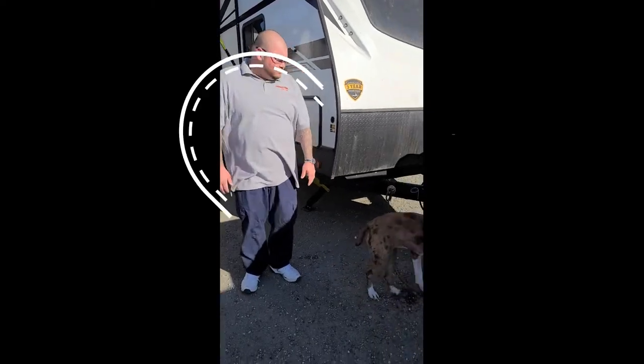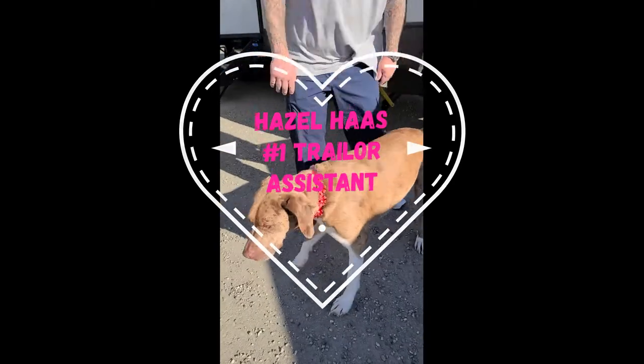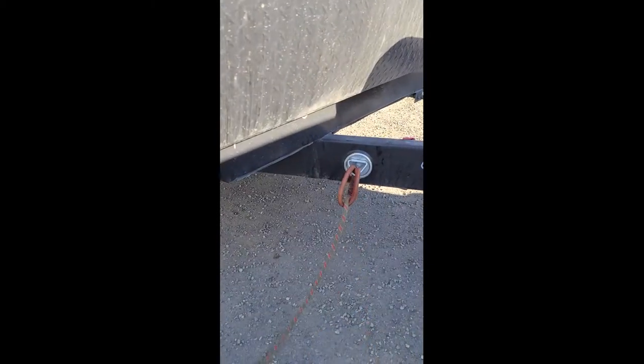I got my handy assistant right here, Hazel. She's the number one trailer dog in the world, guaranteed. This is actually where you lock your dog up when you're gonna go out there and barbecue and stuff. It's called a dog lock.